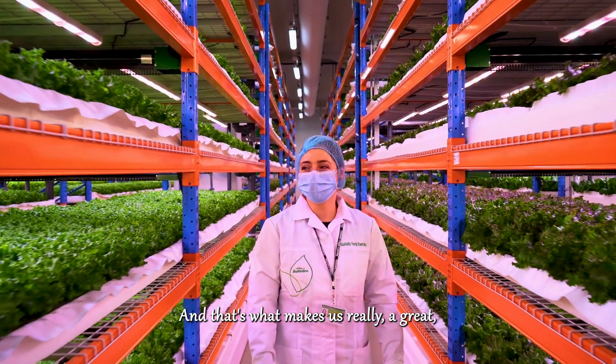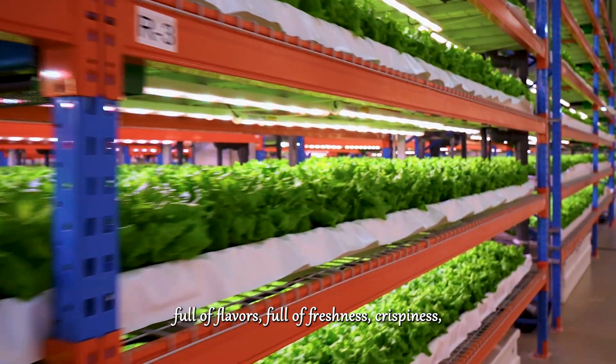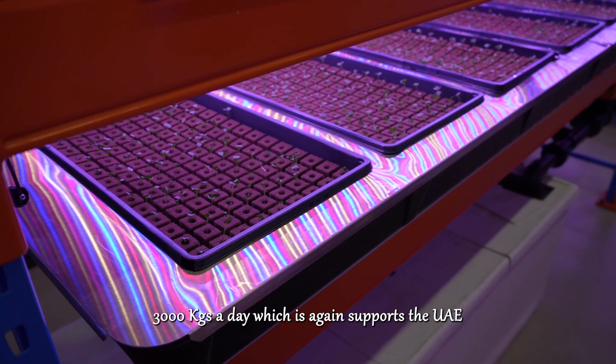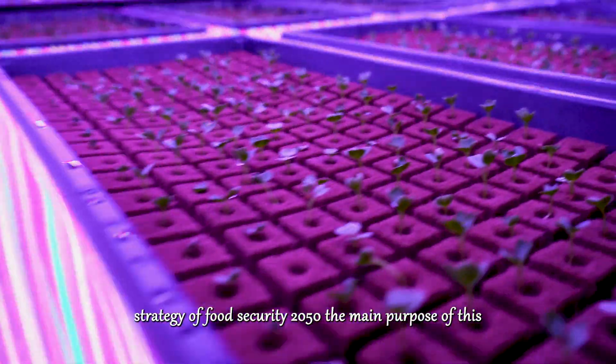That's what makes us a great facility producing leafy greens full of flavor, freshness, and crispness. We grow and harvest 3,000 kg a day, which supports the UAE strategy of food security 2050.